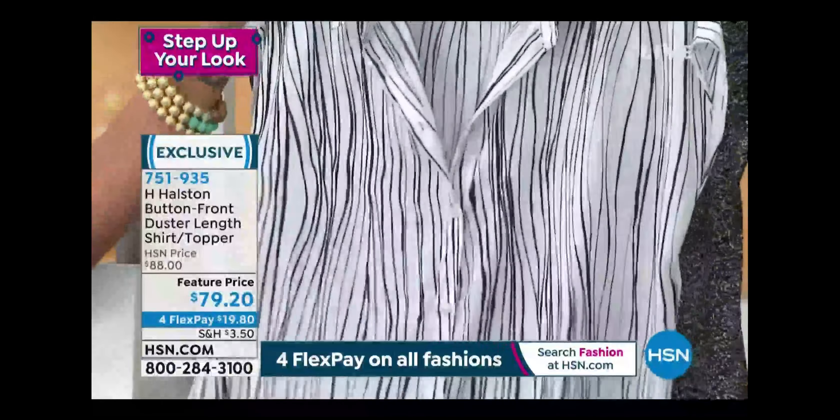Use that flex pay — that's what it's there for, especially for our Step Up Your Look event. A lot of us have put fashion on the back burner, wearing jeans or loungewear, and now we're stepping back into the office and need to freshen up. Whether it's for the office or fun, or tied like this for a totally different look, there's so much versatility.